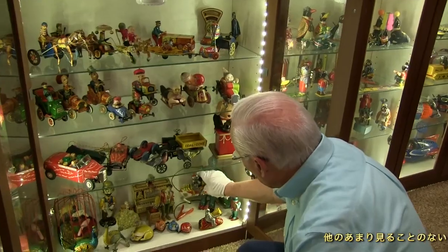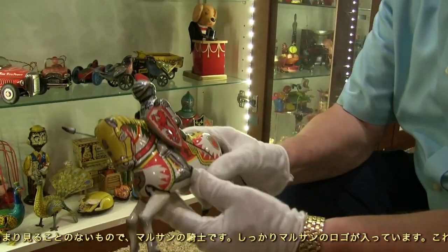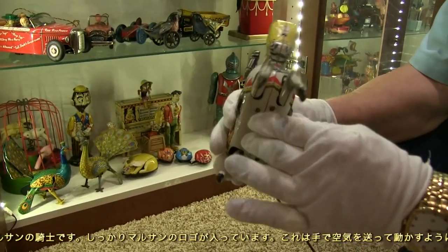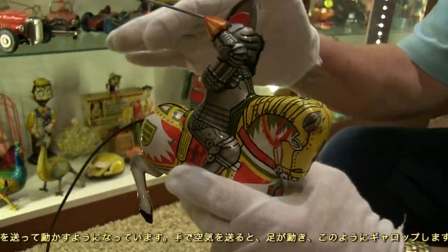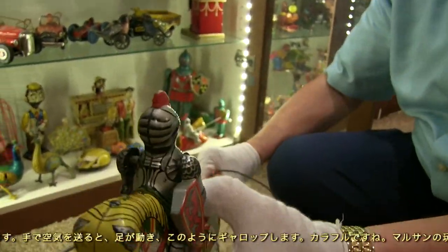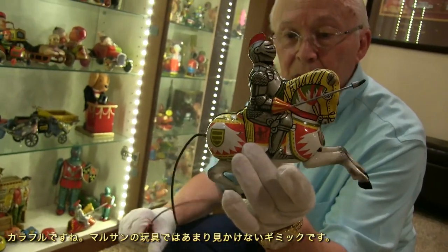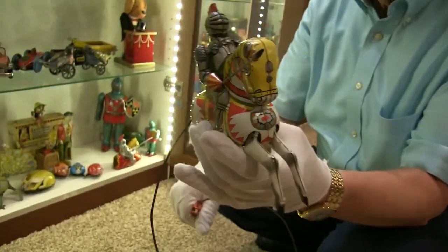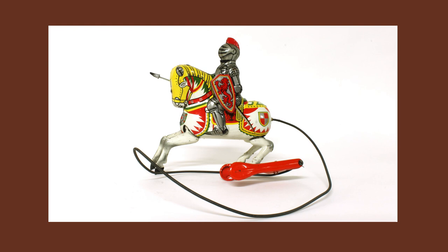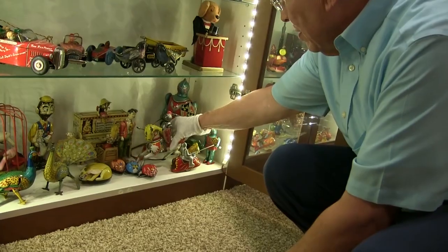Here's another interesting toy you don't see very often — a Maru-san jousting knight. You find the Maru-san logo stamped on it. This is squeeze-operated: on a smooth floor you squeeze the spindles, the legs move, and he gallops down the road. It's a very colorful knight jousting. I can't think of any other Maru-san toys I've seen with that kind of mechanism.